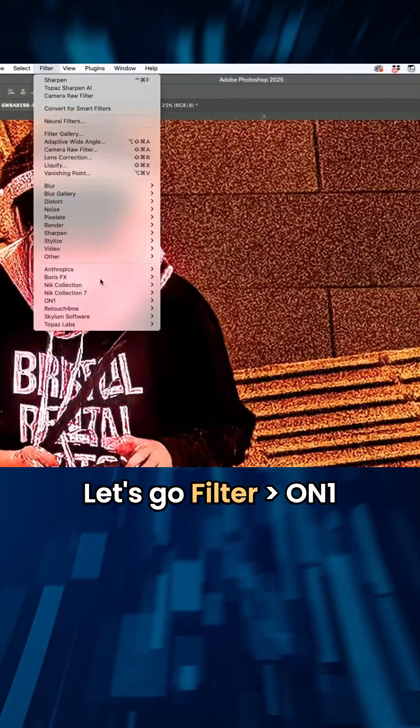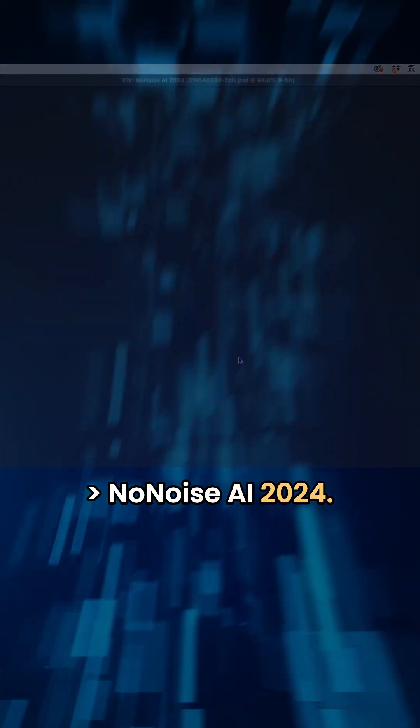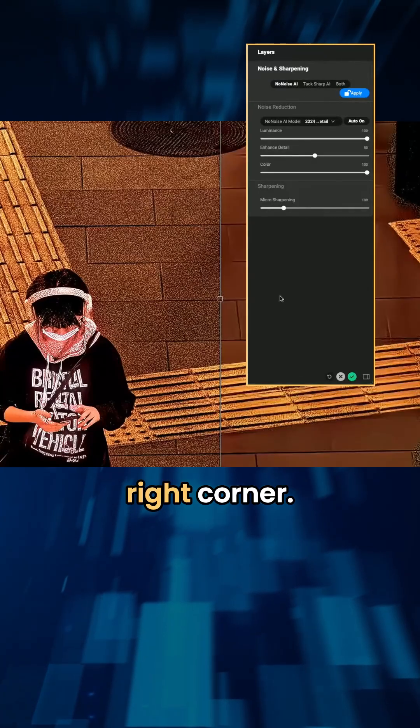Let's go Filter > ON1 NoNoise AI 2024. Let it do its thing. See a little status bar in the bottom right corner.